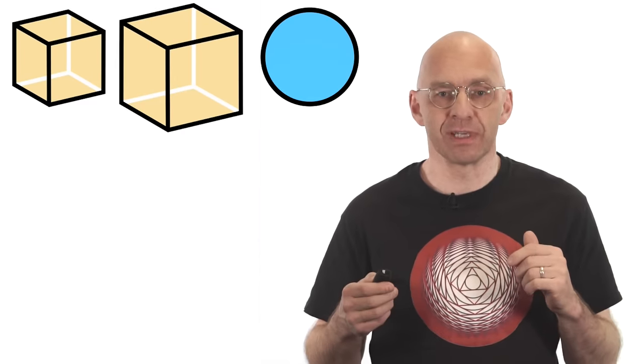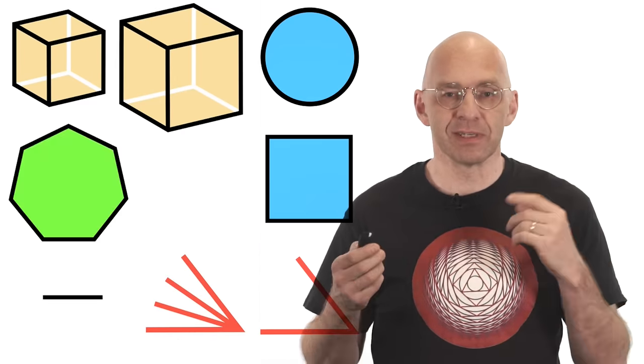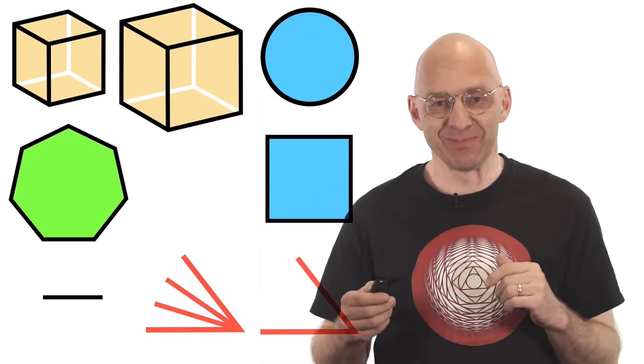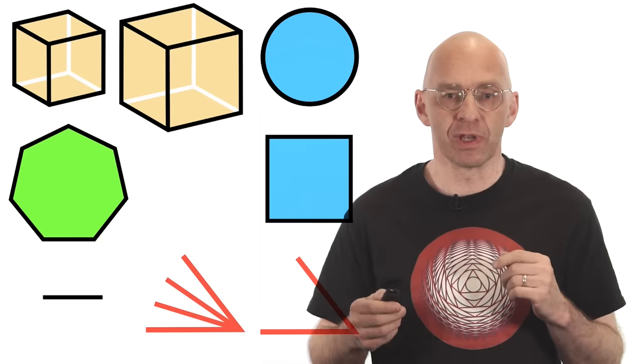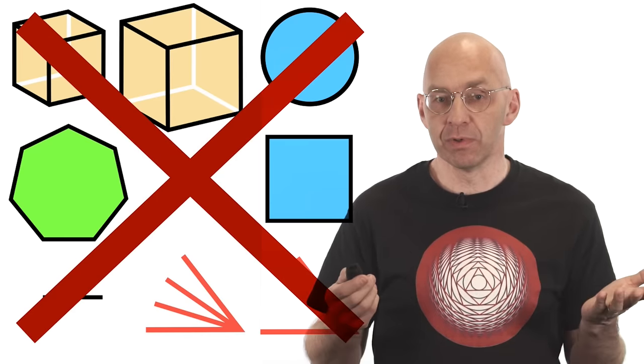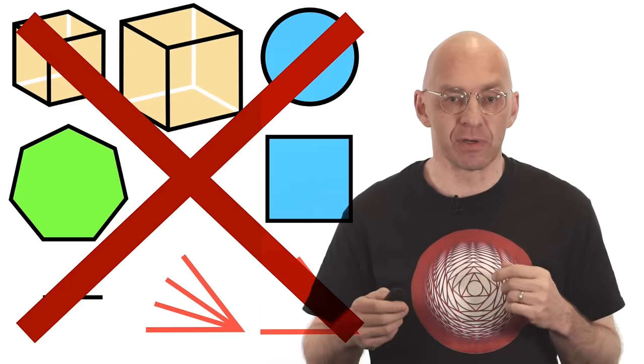It took over 2,000 years to finally answer these questions. And what's the answer? The answer is: stop trying. You're wasting your time. In the 19th century it was proved that it's impossible to use ruler and compass to double a cube, to trisect an arbitrary angle, to construct a regular heptagon, or to square a circle.